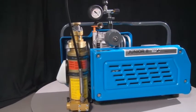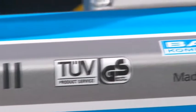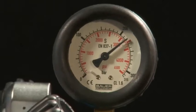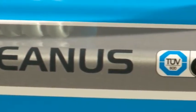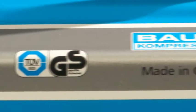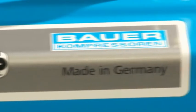Legendary reliability, high capacities and low weight. For decades, mobile Bauer compressors have proved themselves in worldwide operation. Whether Junior or Oceanus, our breathing air compressors are TÜV approved and are developed and manufactured in Germany according to the latest technology.